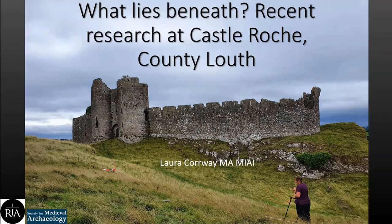Good evening everyone, thanks for tuning in. My name is Laura Corey, I'm an archaeologist and today I want to talk to you about a project I've been working on at Castle Roach. This is the second lecture at Castle Roach the Society has hosted this year. I won't be talking about the architecture or upstanding remains of the castle this evening, but what I would like to talk about is what may or may not be below the ground here.